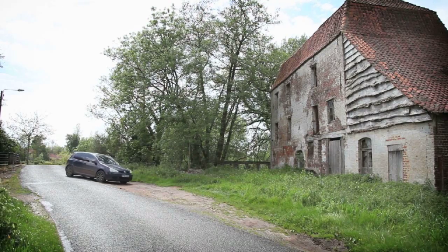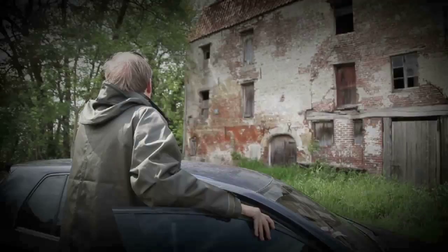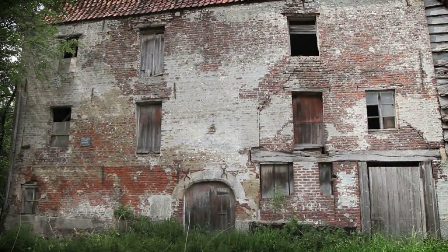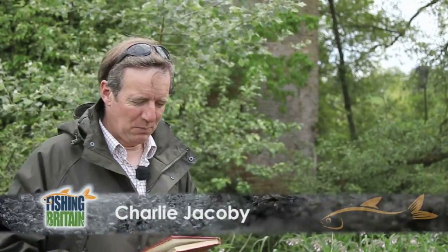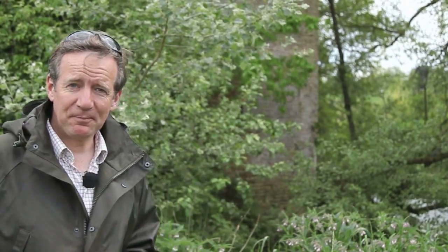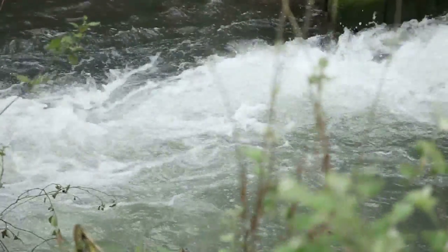Charlie introduces himself in France, looking for French trout fishing. There's a lot of interest in this part of northern France this year — a hundred years since the First World War was fought here, seventy years since the Normandy landings. When they weren't fighting, the fishermen among the allied troops would do as Charlie is doing now. He holds up a book — Sport in Peace and War, written after the war by Anthony Buxton — about fishing, shooting and hunting he enjoyed while the battles of northern France raged around him.